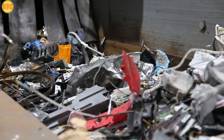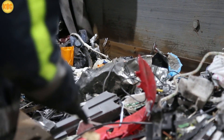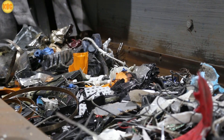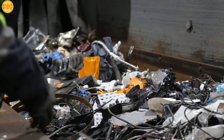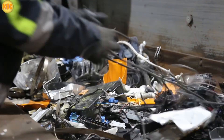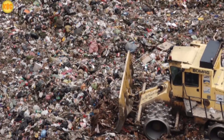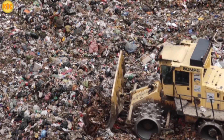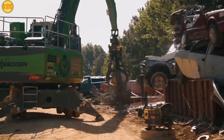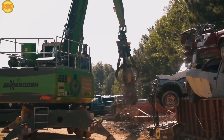According to the World Bank, the world generates around 2 billion tons of solid municipal waste every year. By 2050, many regions are expected to produce two or even three times more. Without proper solutions, we might literally end up drowning in trash. That's why engineers worldwide are racing to invent smarter recycling technology.